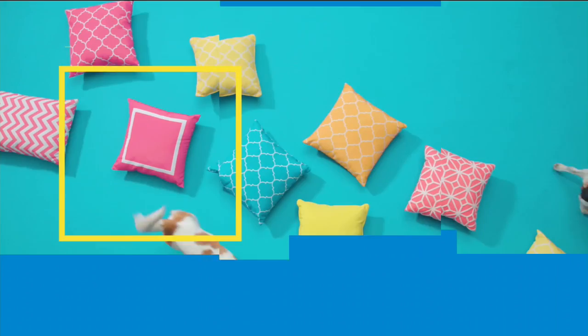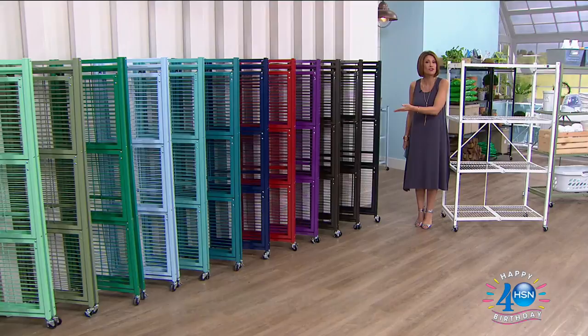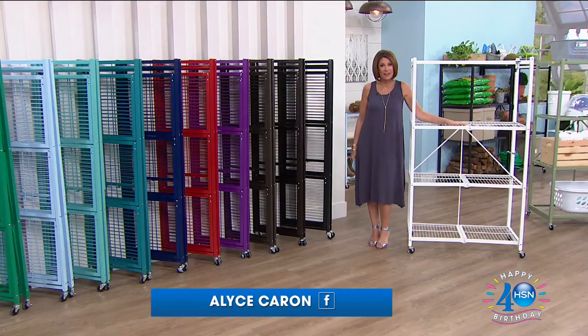Good morning everyone, I'm Alice Carone. Let me introduce you to your new obsession — this is Origami. You're about to see it in a way like you've never seen it before. Here comes our today's special.